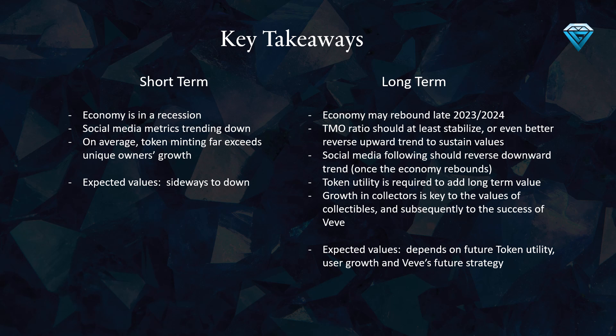This could have a negative impact on the value of your collectibles in the short term. In the long term, the success of Vivi is highly dependent on the growth of collectors, as this is key to the values of collectibles. To add long-term value, token utility is required. Additionally, the economy may rebound late 2023 and 2024, and as a result, the TMO ratio should at least stabilize, or even better reverse its upward trend to sustain values. Furthermore, social media following should reverse its downward trend once the economy rebounds.